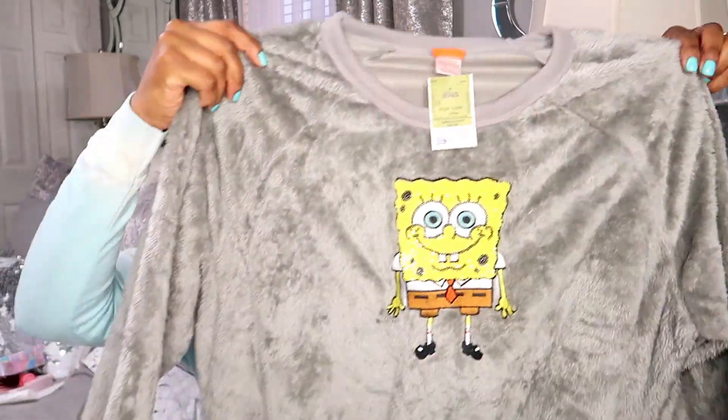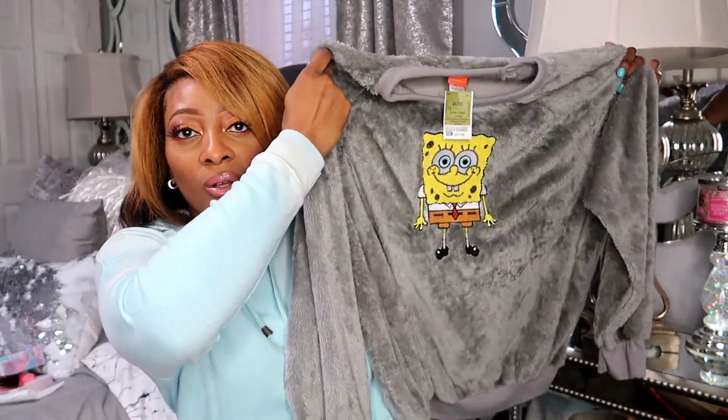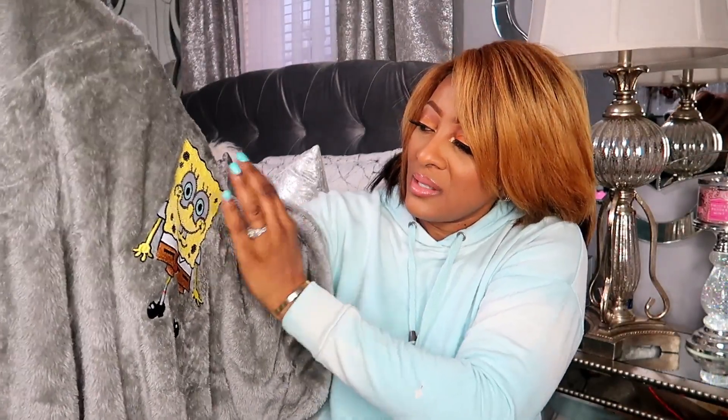We were in Ross and I came across this sweater. It feels so soft. I was going to deck it out to make it like an ugly sweater to wear to a family event. It's an extra large and it's gray — y'all know I love gray so I gravitated to it. This part right here has SpongeBob on it, so yeah, I was going to wear this to our family event.